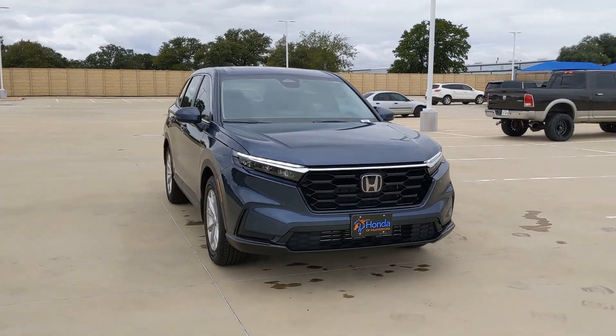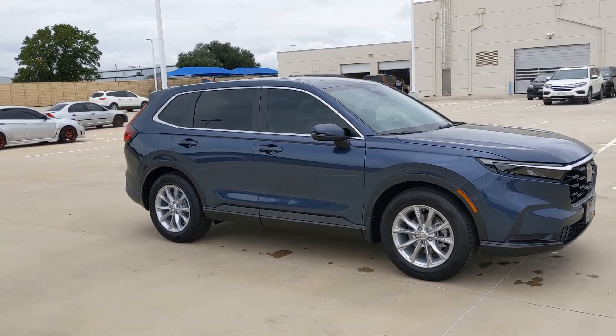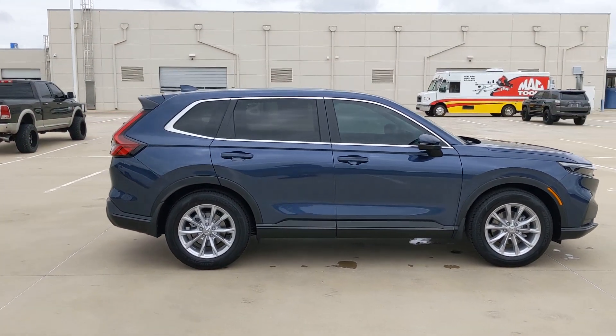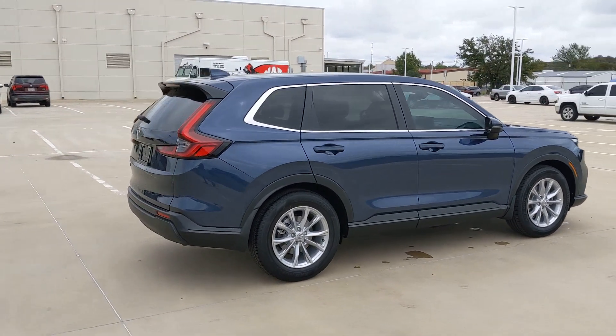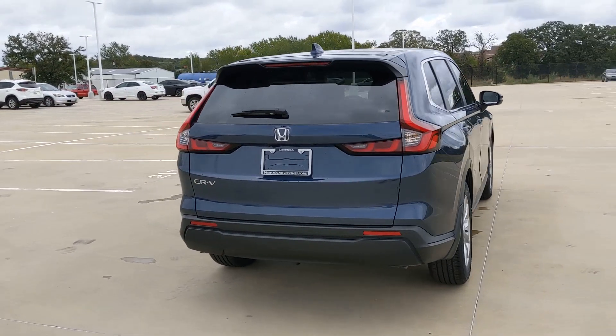Look no further than the 2024 Honda CR-V. Take a closer look at this stylish and up-for-anything CR-V. Its innovative design, premium feel, all-weather capability, and advanced safety and connectivity technology sets the standard for small SUVs and crossovers.